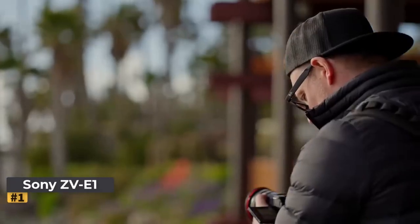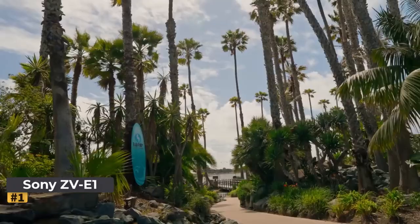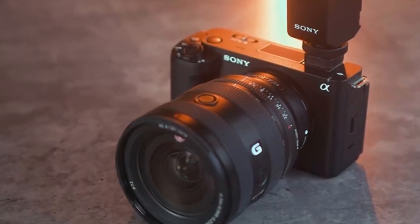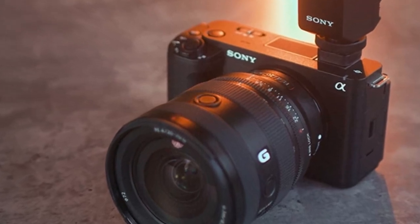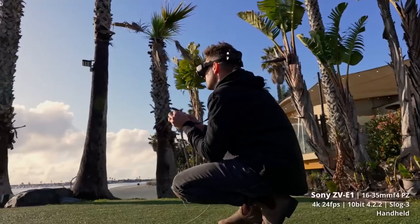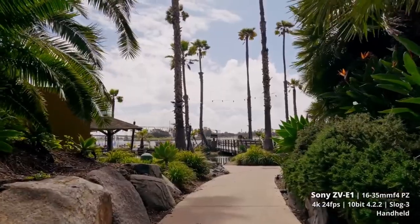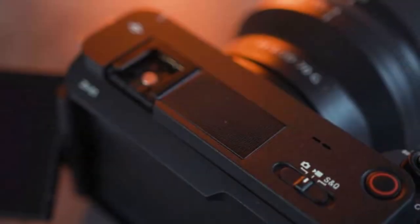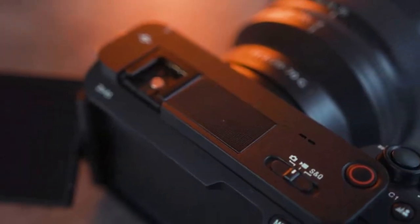In the realm of vlogging where quality reigns supreme, the Sony ZV-E1 emerges as a true titan. This marvel from Sony marks their inaugural foray into the realm of full-frame vlogging, boasting a design devoid of a viewfinder yet enriched with a stereo vlogging mic and a fully articulated screen.